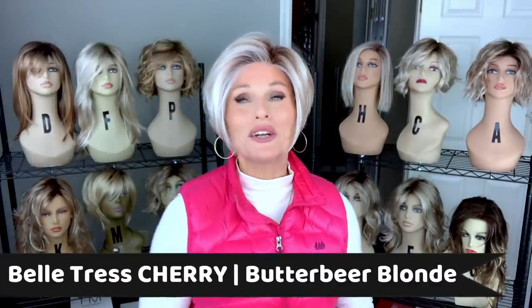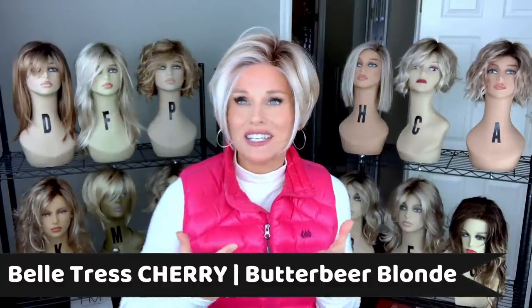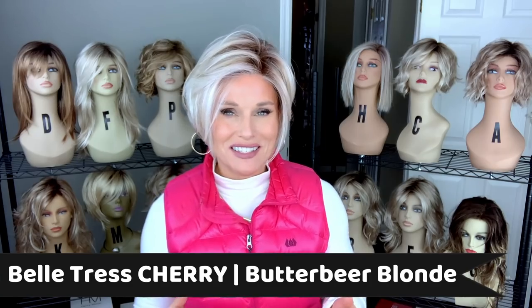Next up, another style by Beltrass. This one's called Cherry, in the color Butterbeer Blonde. I just nearly jumped for joy when I first applied this style and started to mess with it a little bit. I just couldn't believe that all of these features come together in this super beautiful, super wearable short style. Honestly, I think this style takes Jon Renau Ignite to the next level. Jon Renau Ignite has a lace front and tons and tons of volume and permatease. And while I still like that style, I was really looking for something that was a little more realistic and less poofy, and I think I found it with this one.